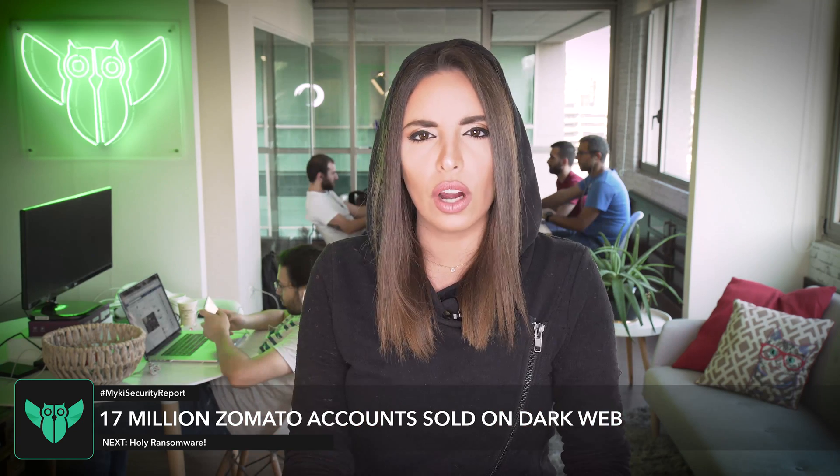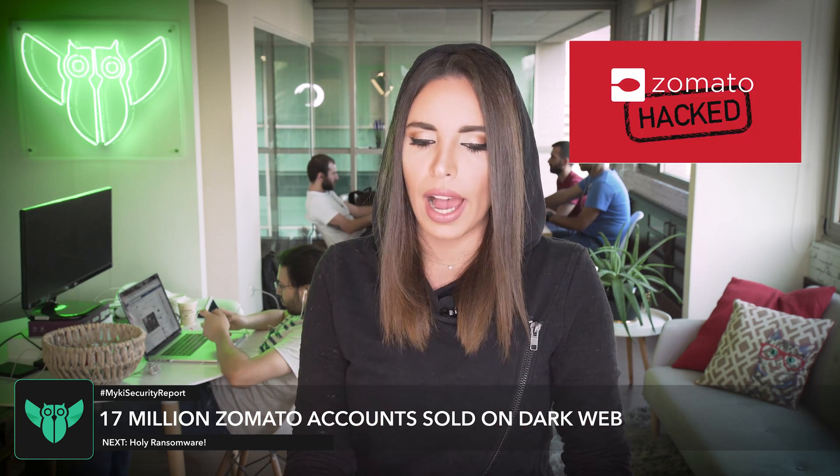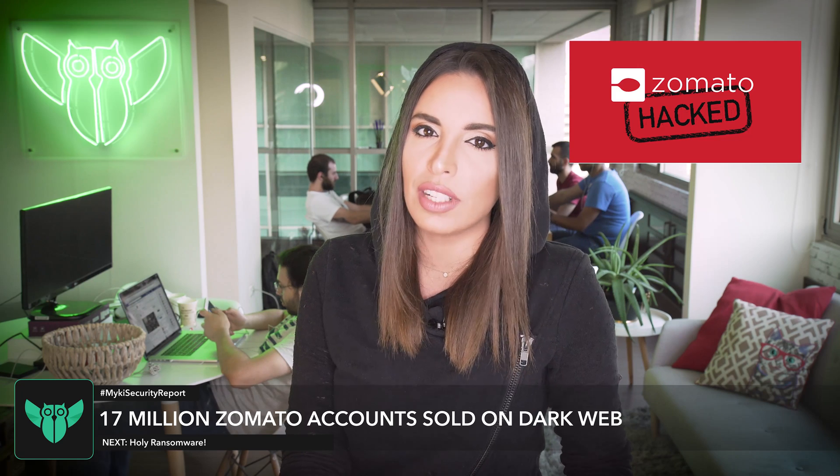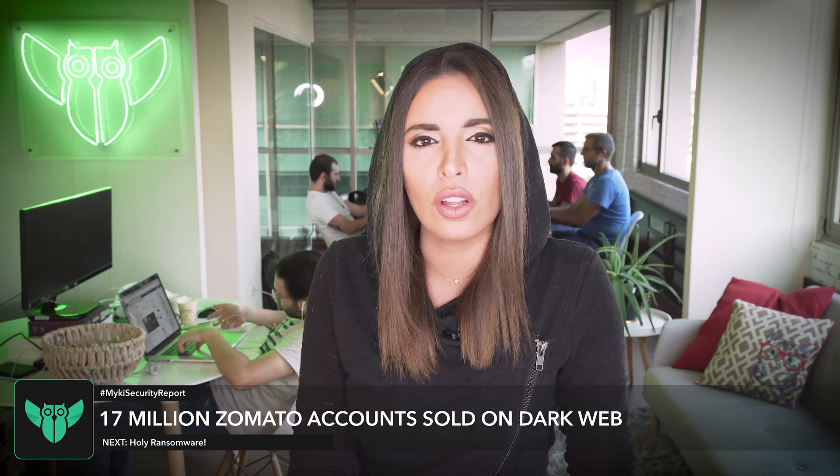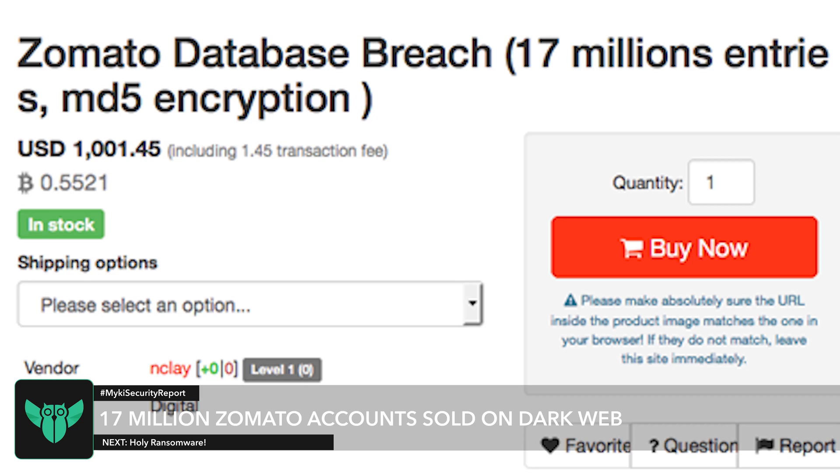Let's just go with Zomato. India's largest online restaurant guide has been hacked, and the company has confirmed that 17 million of its accounts have been exposed. They are on sale on the dark web for a thousand and seventeen dollars.